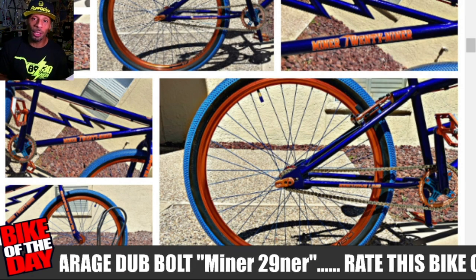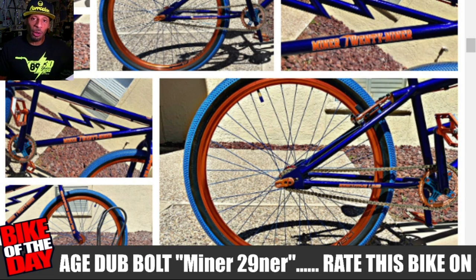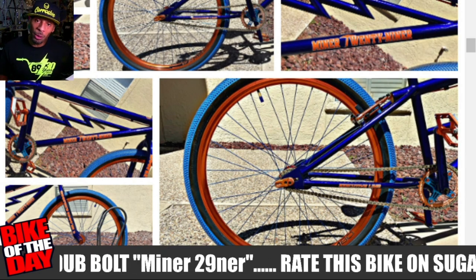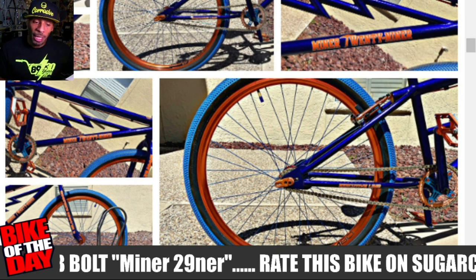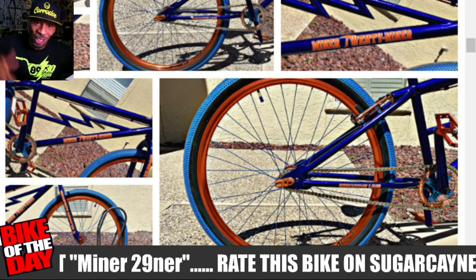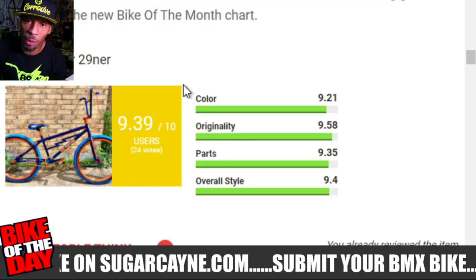For all my tall dudes out there who think BMX bikes are too small, check out HBCG and get yourself a custom-built 29-inch bike and have that joint looking like a 24-inch. Get on the track, get on the trails with those joints.